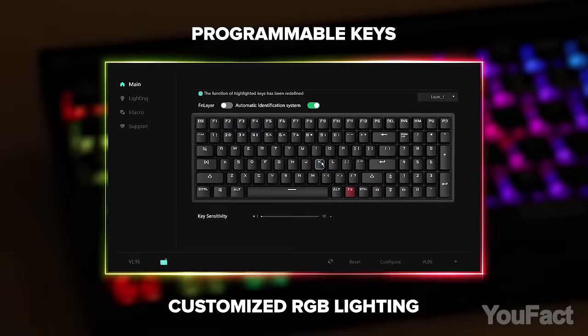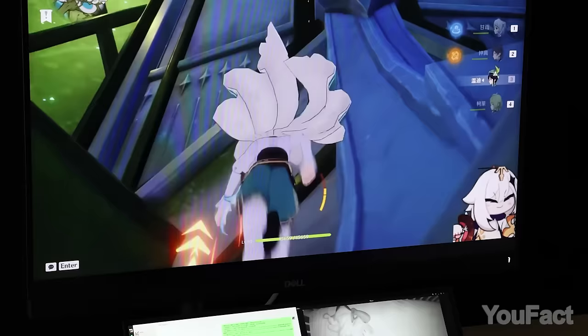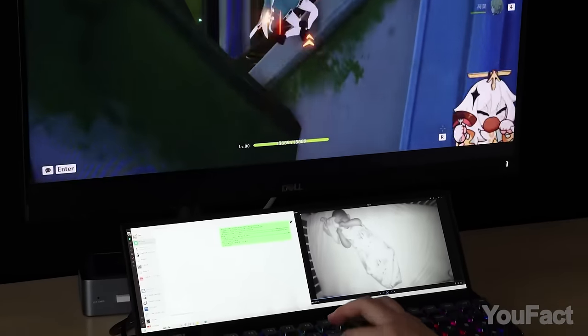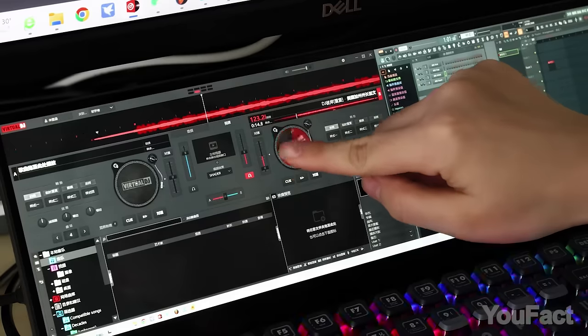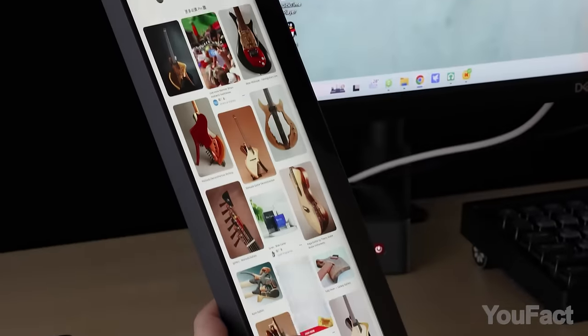Additionally, the keyboard is equipped with programmable software allowing you to customize it to suit your needs — for instance, you can connect it to two devices simultaneously. As for the screen, feel free to scroll through the pictures just like you do on your smartphone.